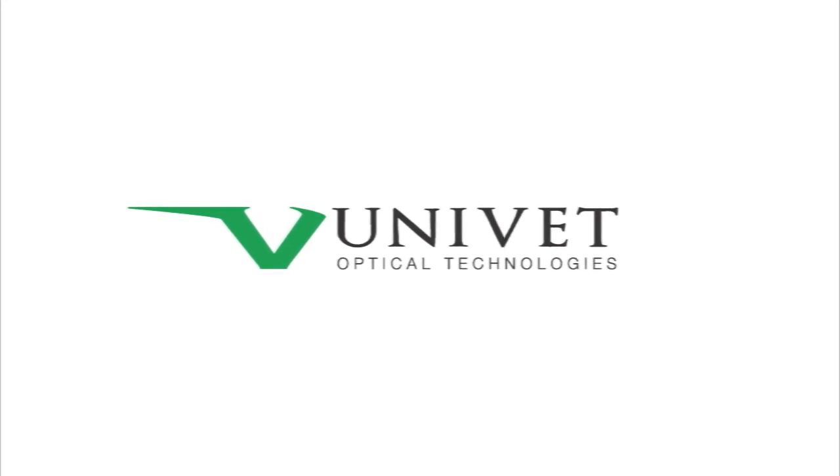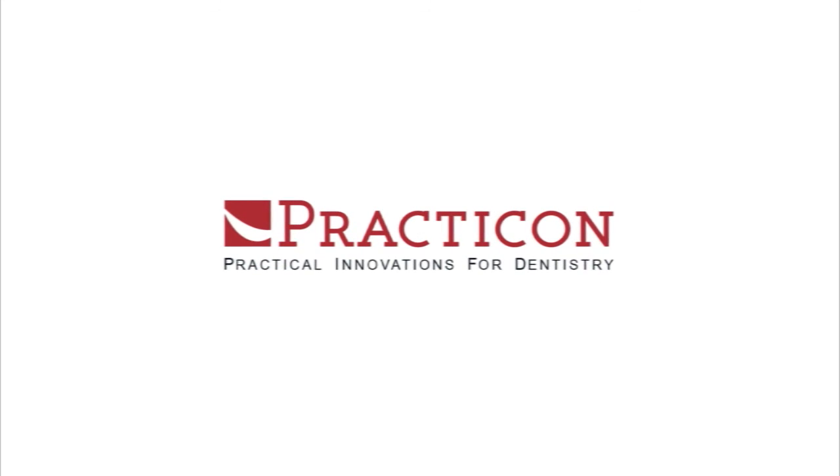Univet Optical Technologies — another practical and innovative product from Practicon.